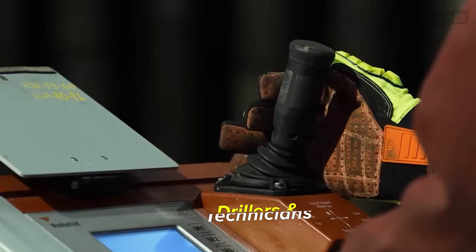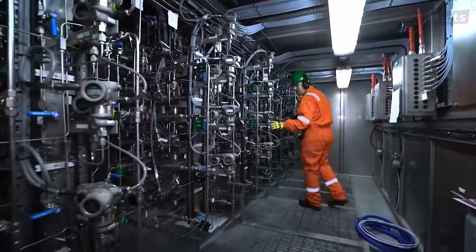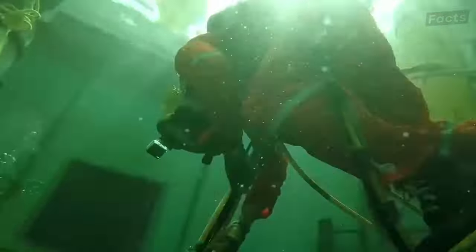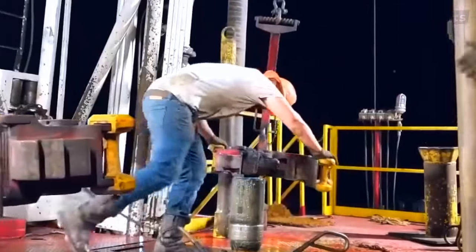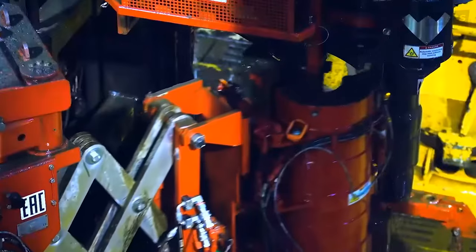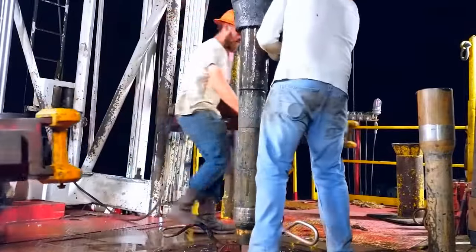In constant activity, drillers and technicians operate complex machinery that drills into the ocean floor to extract oil reserves. These skilled professionals operate machinery responsible for piercing into the earth's depths to tap into hidden reservoirs of oil and gas. Guided by geological data and engineering expertise, drillers oversee the deployment and management of massive drilling equipment. From controlling the speed and direction of the drilling bit, to meticulously monitoring pressure levels and fluid circulation, drillers play a pivotal role in ensuring the efficiency and safety of the drilling process.